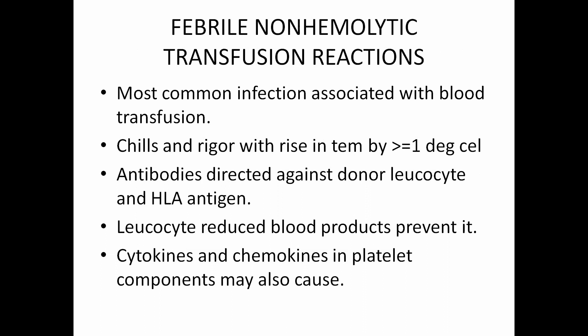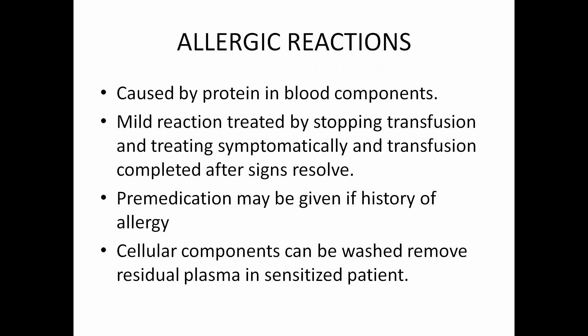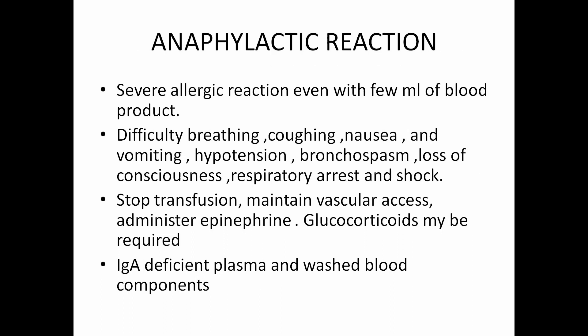Allergic reactions are caused by proteins in blood components. Mild reactions are treated by stopping the transfusion and treating symptomatically. Transfusion can be completed once signs resolve — no need to discard the blood product. If there is a history of significant allergic reactions, we can give pre-medications to such patients. Cellular components can also be washed to remove residual plasma in sensitized patients to avoid allergic reactions.